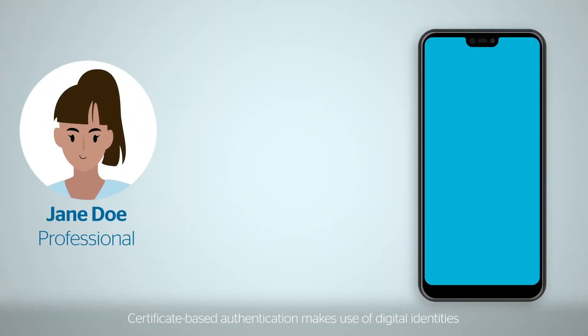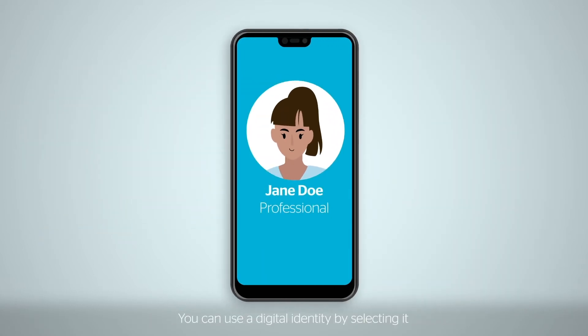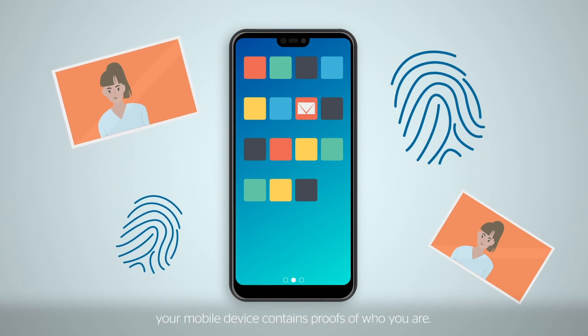Certificate-based authentication makes use of digital identities that are stored on your mobile device. You can use a digital identity by selecting it when you want to authenticate yourself to a remote site. No need to remember any passwords. Your mobile device contains proof of who you are.